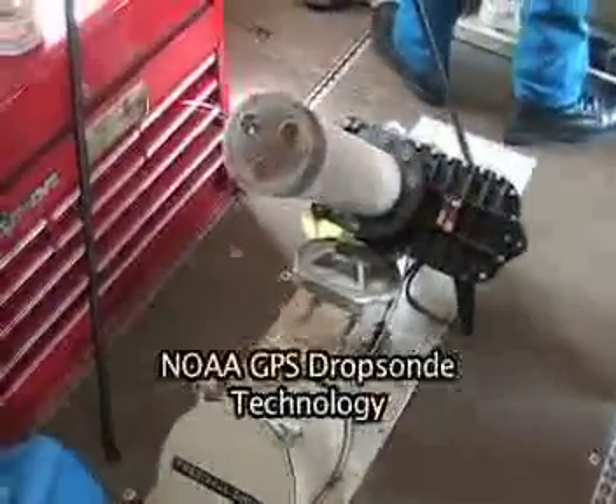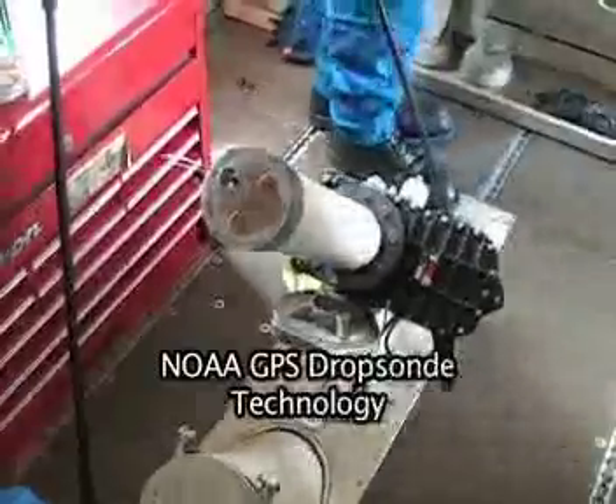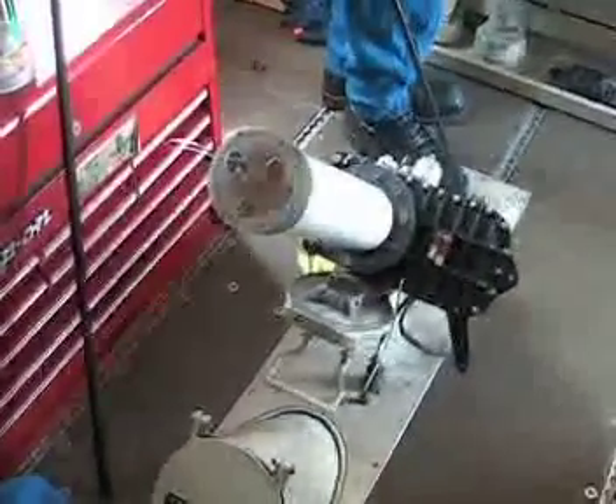So that's a dropsonde. Yeah, GPS dropsondes dropped from the station. And it measures pressure, temperature, humidity, wind speed, and wind direction.